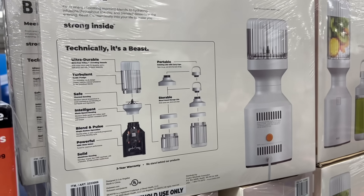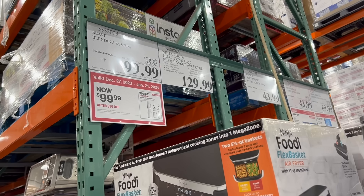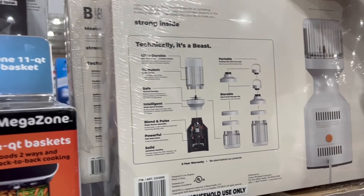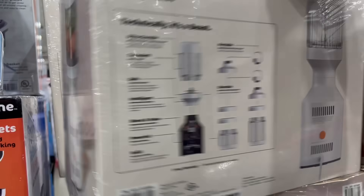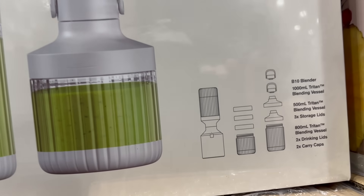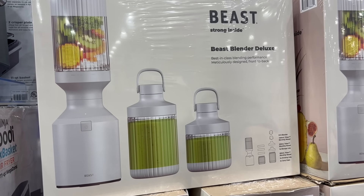On our last Costco video we talked about the Beast blending system, but we weren't sure of the price because what was posted in the store and what was in the ad were two different things. Here they have it posted now: $129.99 down $30 to $99.99. It comes with a blender, blending vessel, storage lids, drinking lids, and carrying cups — a set of four. If anybody has one of these, let us know if it works. Put it in the comments.